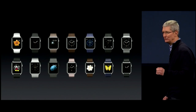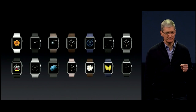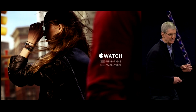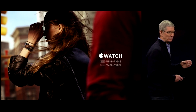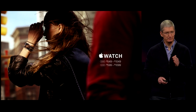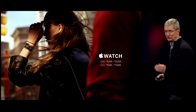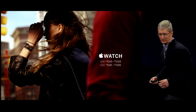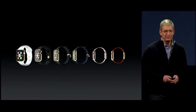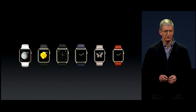The cases are made from stainless steel and you can get them in either a traditional finish or a beautiful space black. The Apple Watch collection comes in two sizes: the 38-millimeter starts at only $549 and ranges to $1,049 depending upon your selection of watch band. The 42-millimeter is only $50 more.